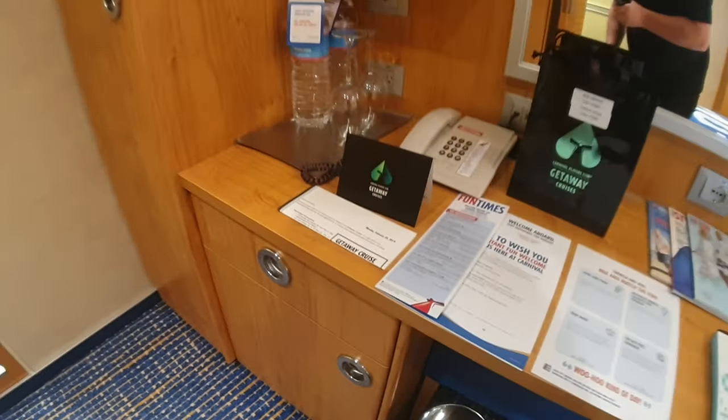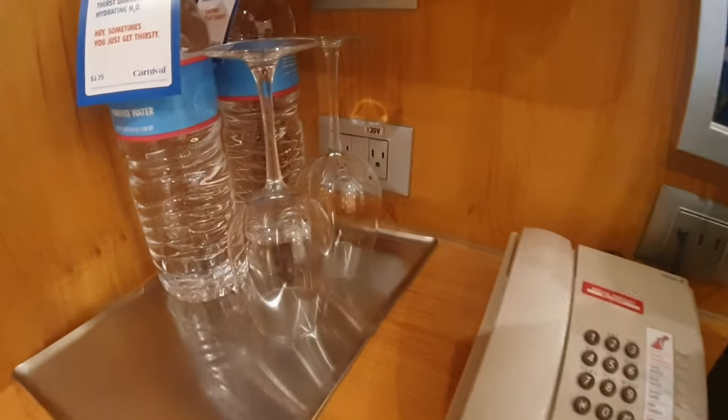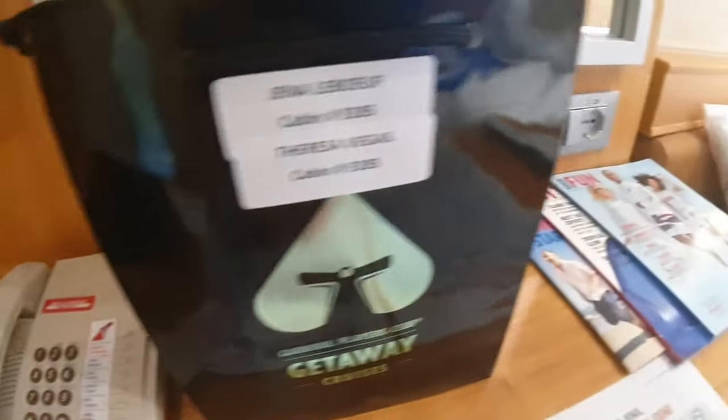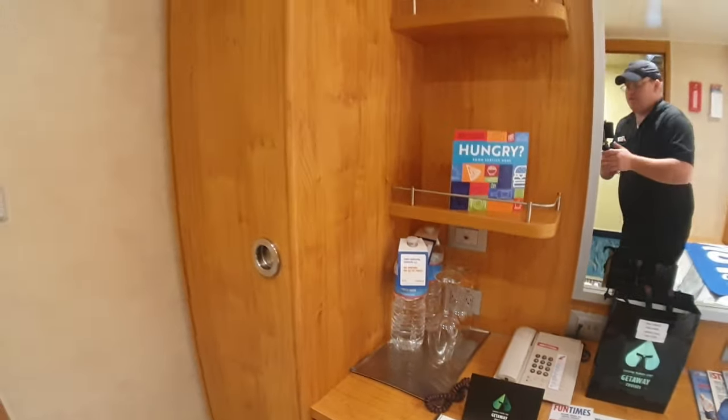One thing I want to point out here: you've got the desk and extra plugs — there's the 110 right there, USB, and then 220. And then you've got the shelf space and the mirror.